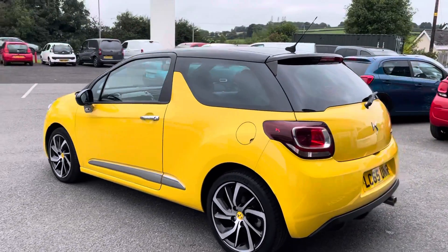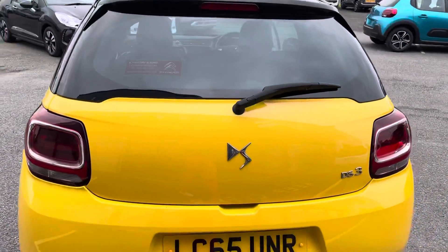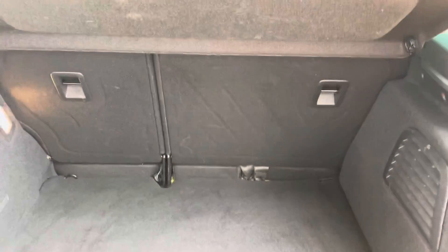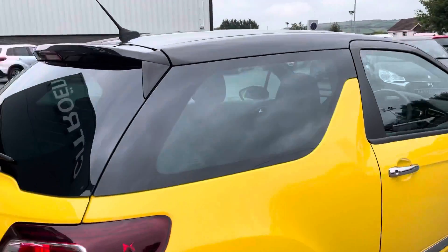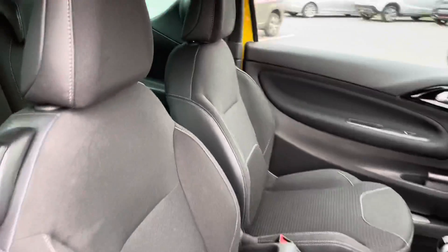It's also finished in Sport Yellow Metallic with a Piranera Black Roof, which I'm sure you'll agree is a beautiful colour combination in this DS3, as well as a fantastic size. You also have your privacy glass in the rear, and I'll show you all the fantastic features which this lovely hatchback has.